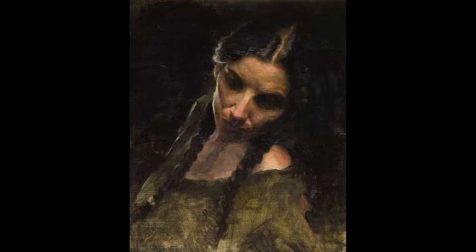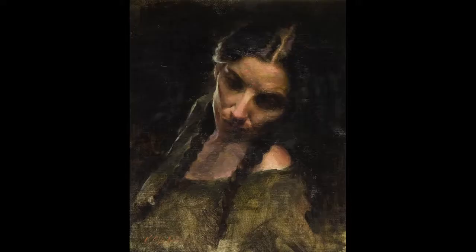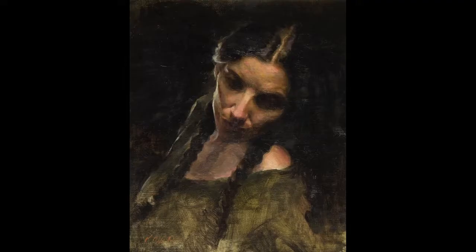This next one is just a simple head, but everywhere you look there's beautiful, subtle color. Things are not over-defined. If you look at the lower eye in the shadow, you almost can't even see what's going on — but it doesn't matter. It's just wonderful. The values are right, the colors are wonderful, there's abstraction everywhere. Just fantastic.